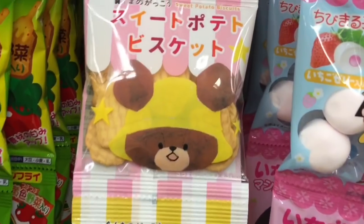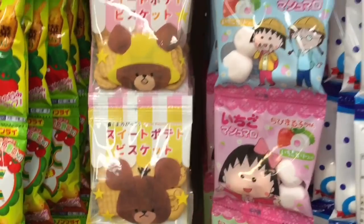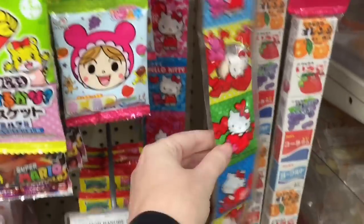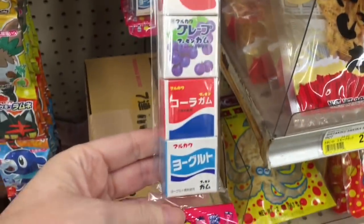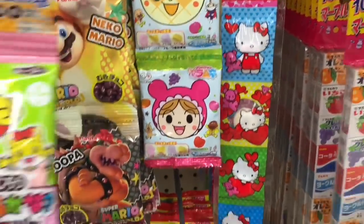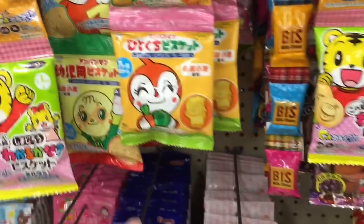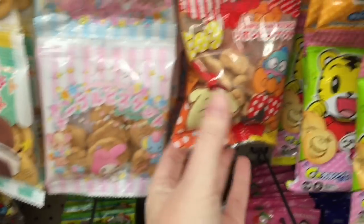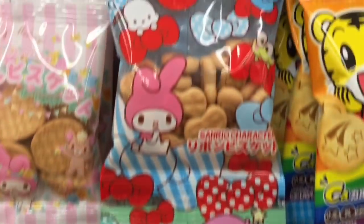I've purchased some of these things before and have always been satisfied with my purchases — their stuff is really good. Aww, little Pokemon! They have Lunala and the starters. That's timely. Hello Kitty, Super Mario Brothers — it's neat to see the different licensed products as well. My Melody, that is adorable, as well as Pompompurin and other Sanrio characters. How cute.